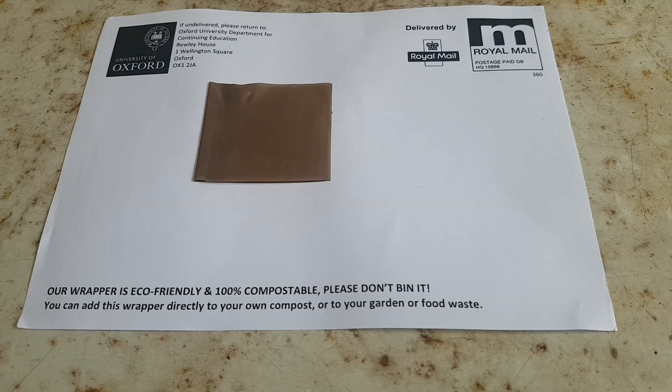When you claim that something is compostable, what you're claiming is that the item in question — in this case a postal wrapper — will break down into its constituent parts, that this breakdown will happen reasonably quickly, normally a couple of months, that there won't be any toxic residues left in the soil, and you won't be able to recognize the item that you started with, so it will be thoroughly broken down.